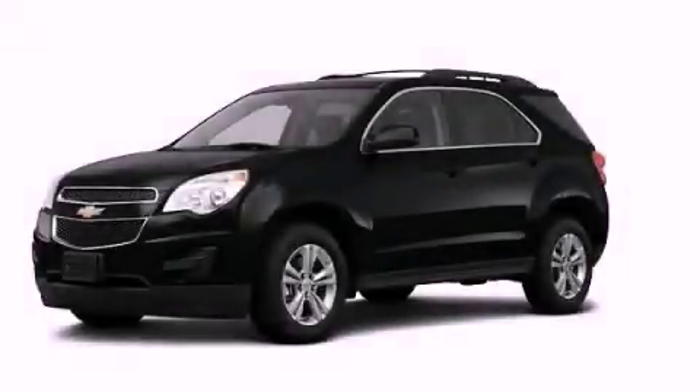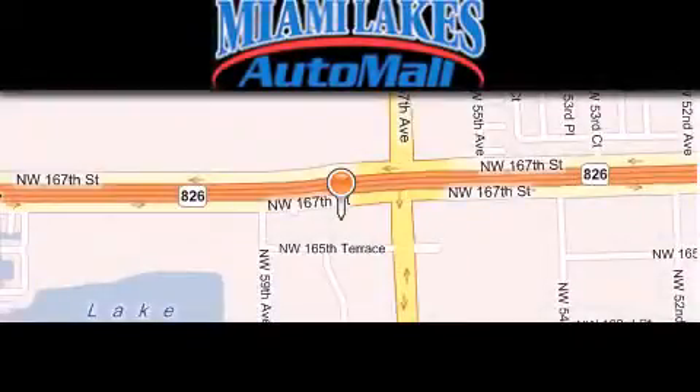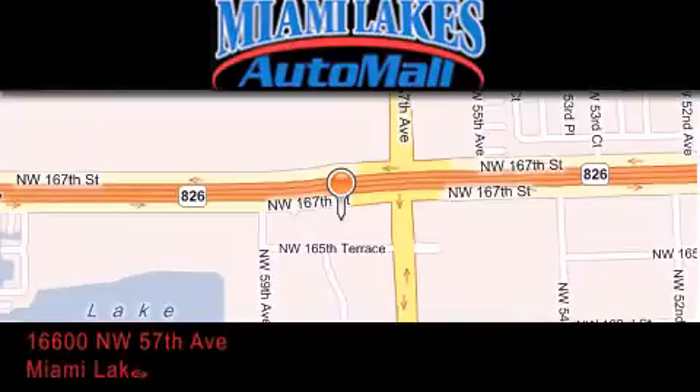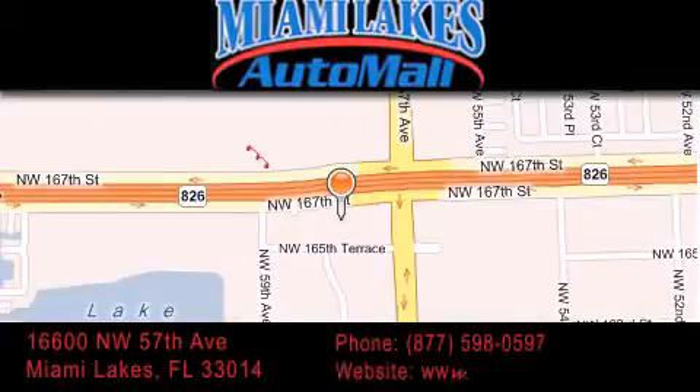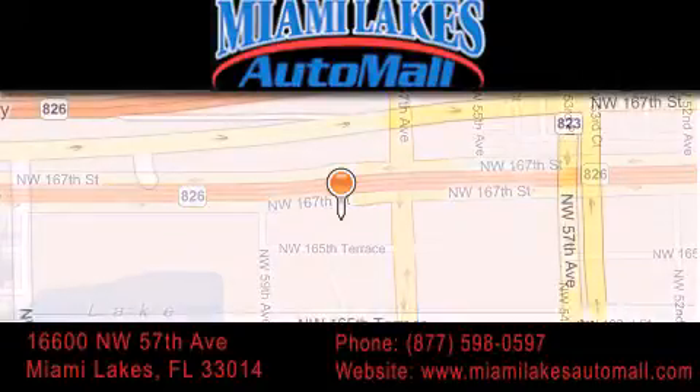This automobile won't last long at this price — call and arrange a test drive now. Miami Lakes Auto Mall is located at 16600 Northwest 57th Avenue in Miami Lakes. Our goal is to exceed all of your expectations to ensure that you'll return for future visits.